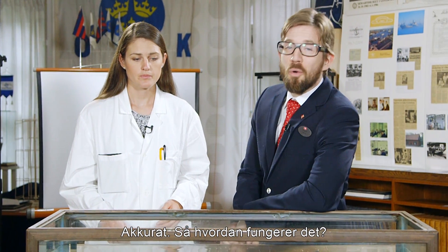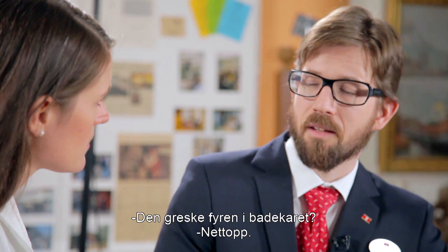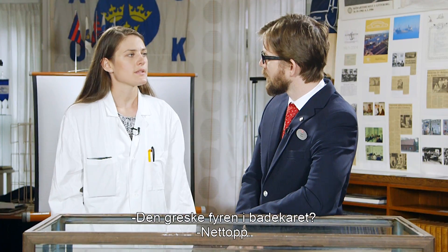Exactly! So how does it work? Have you heard about Archimedes' principle? That's the Greek guy with the bathtub. Precisely.